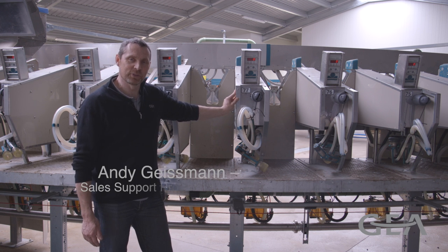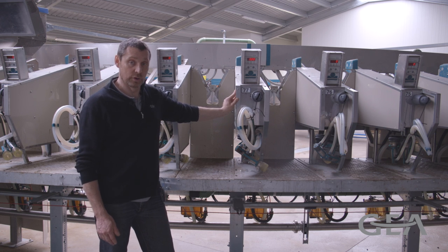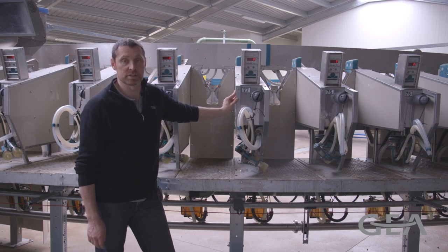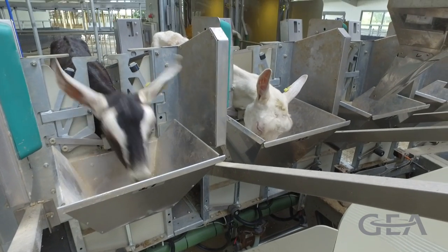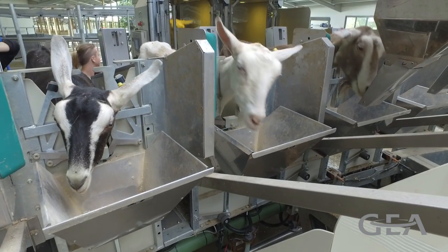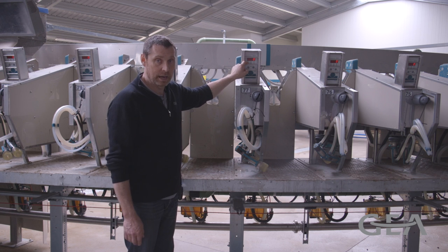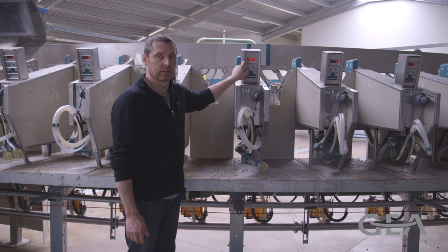The platform is equipped with an ID system which reads the ID of the goat and assigns it to the milk yield obtained through the milk meter system. Once the goat has been identified, the goat's number will appear on the screen and we will also get a display of the actual milk yield of that particular milking.